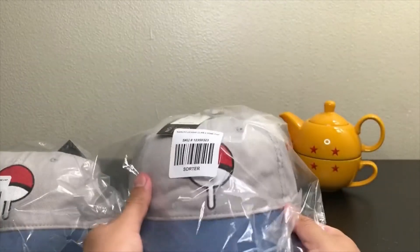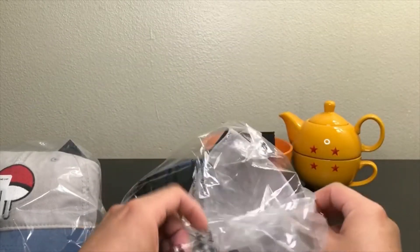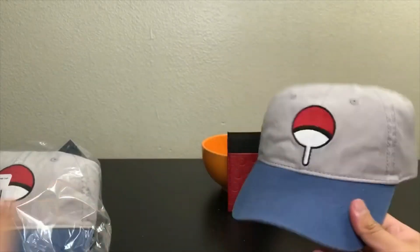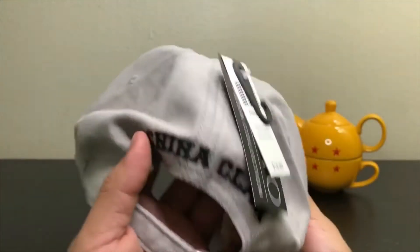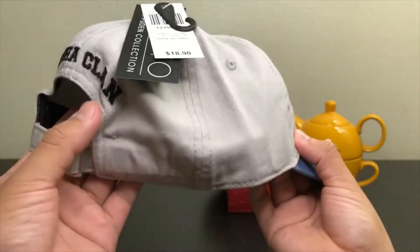I got this cap — the Uchiha clan cap. I got one for myself and for somebody else. Let's open it — there you go. The back says 'Uchiha clan' in black.